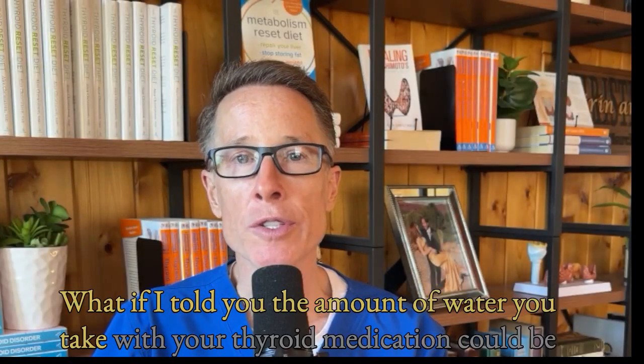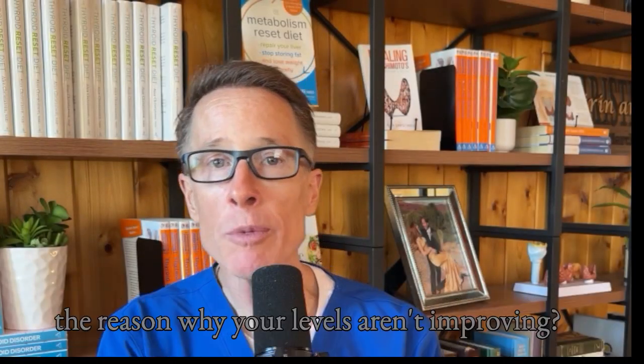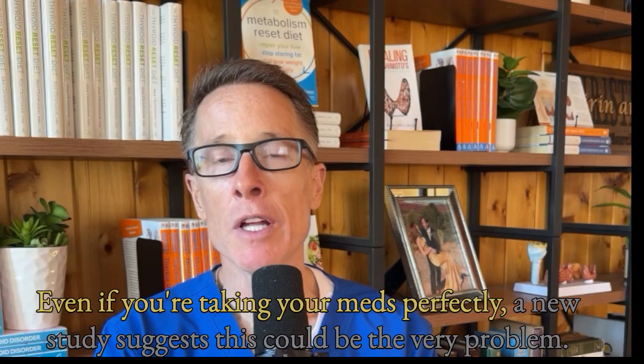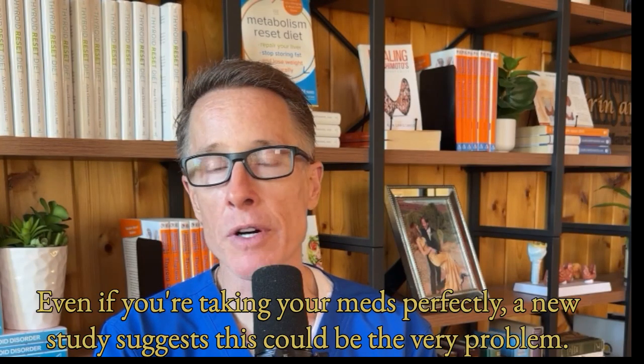What if I told you the amount of water you take with your thyroid medication could be the reason why your levels aren't improving, even if you're taking your meds perfectly? A new study suggests this could be the very problem.